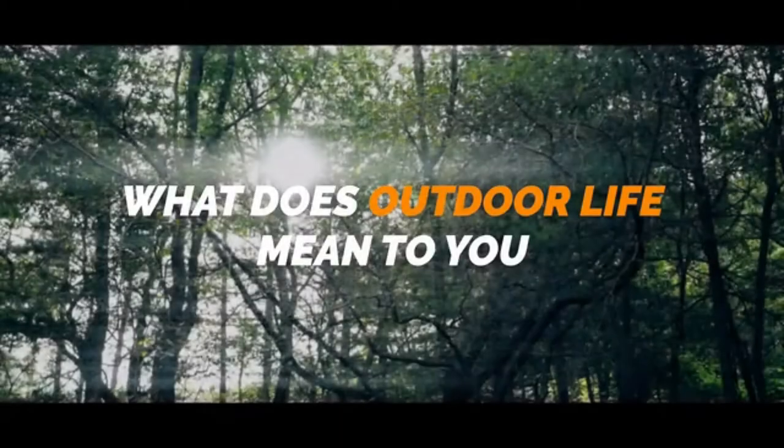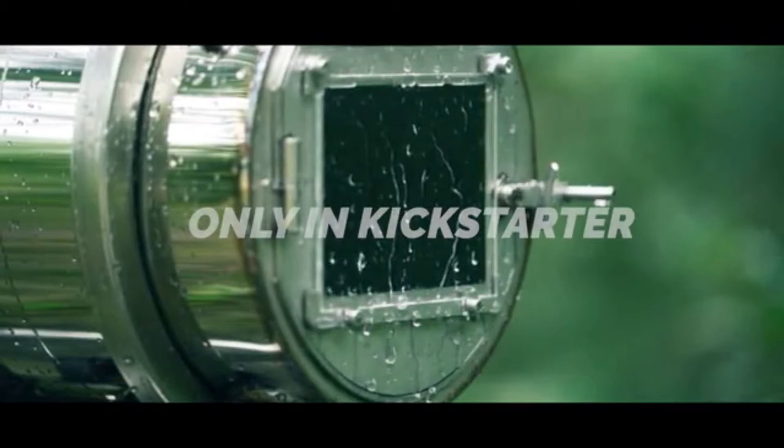What does an outdoor life mean to you? D-Y stove. Only on Kickstarter.